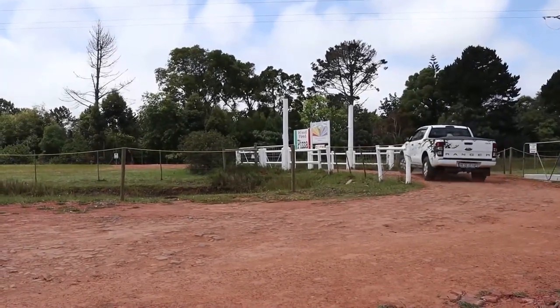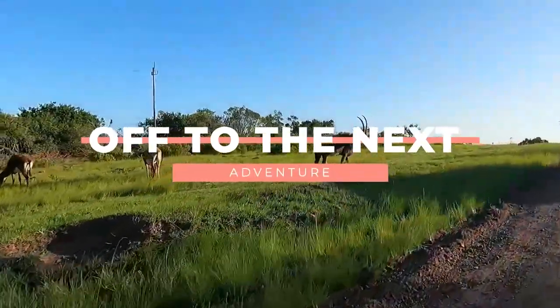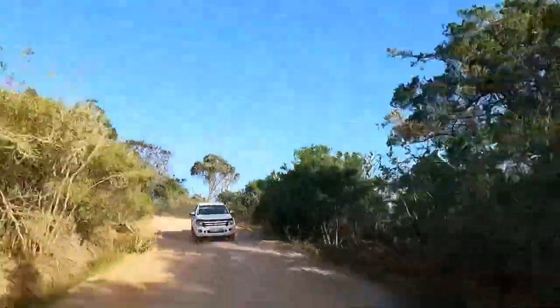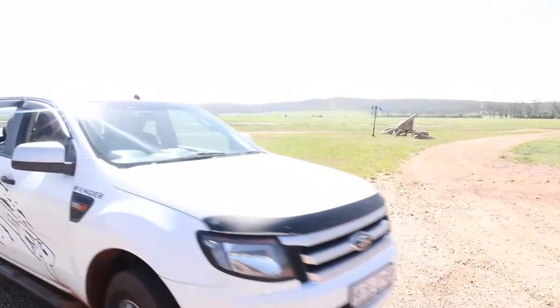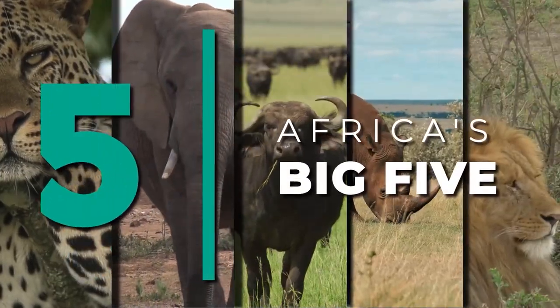After way too much pizza, we are off to our next adventure with our moms. So guys, as you might know, here in South Africa we love our wildlife. And so today we're going to see if we can find and spot the Big Five. So come with us.